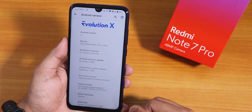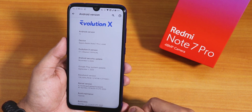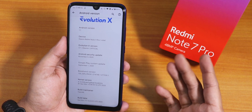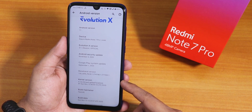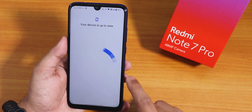The device name is Redmi Note 7 Pro or Violet, and the Evolution X version is 5.1 Eleanor official build. The security patch is November 5th 2020 — the latest — and the kernel version is the Perg kernel. The build maintainer's name is Yashin Ali and the build date is 15th November 2020.